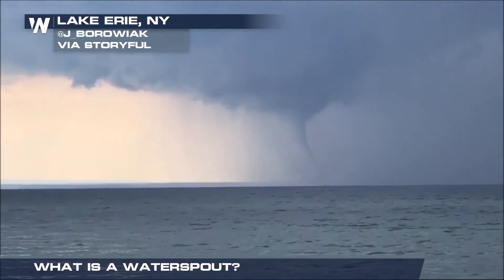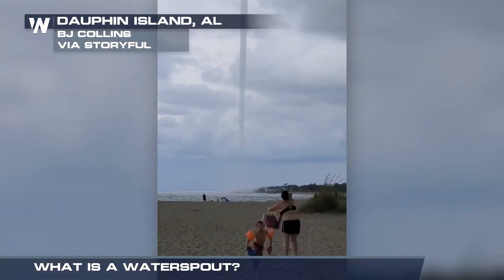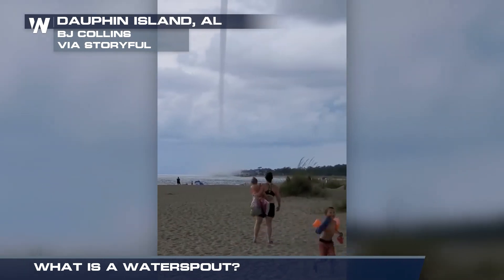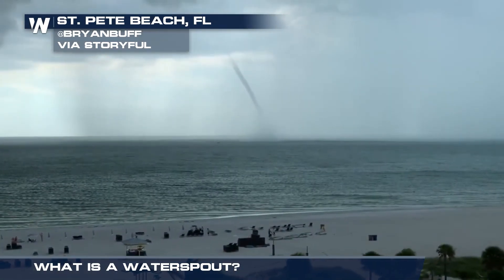Never approach a water spout or try to move through it. If one forms near your boat, move away at a 90 degree angle from the direction the water spout is moving. If you're at the beach and see a water spout approaching the coast, move indoors immediately and take shelter as you would for a tornado.